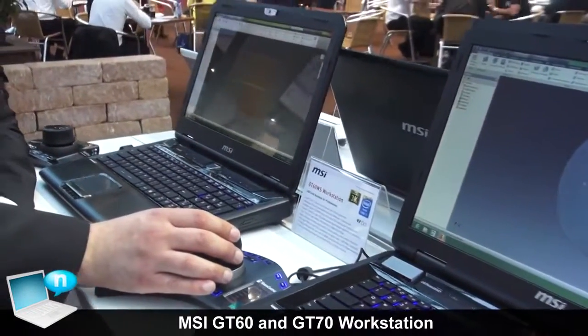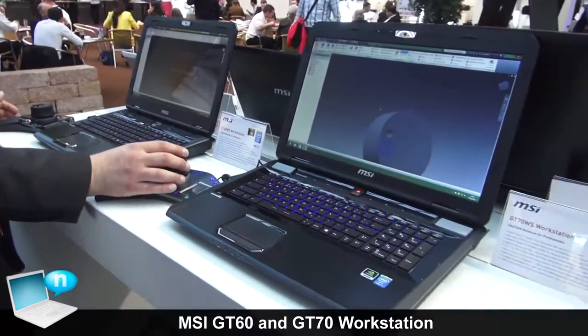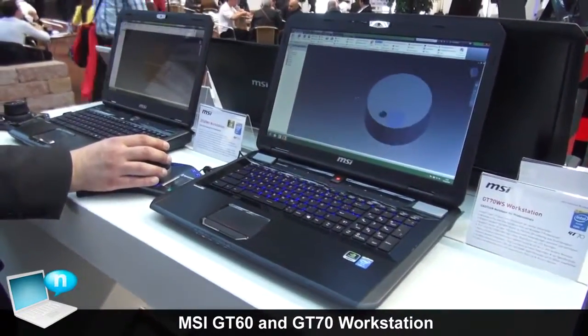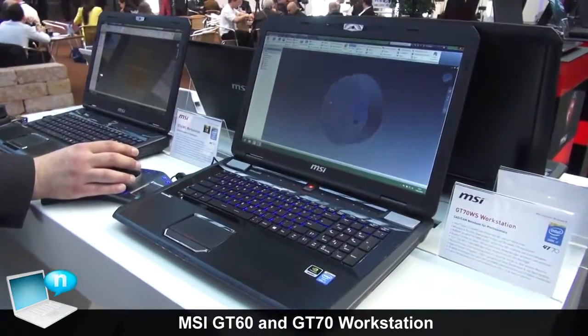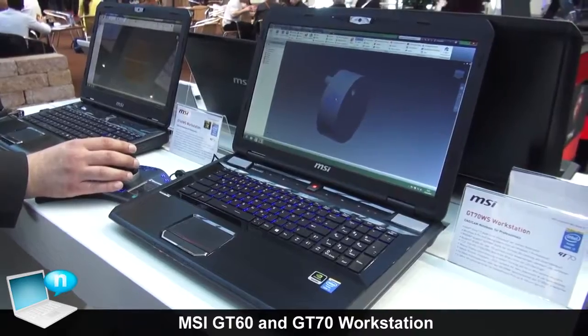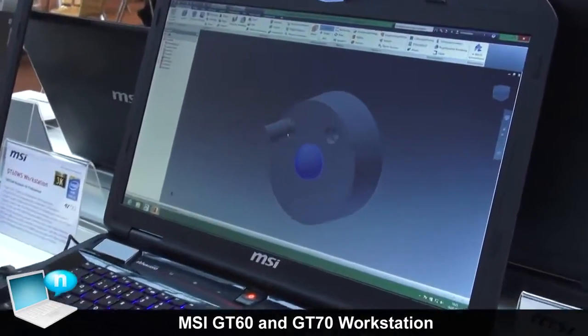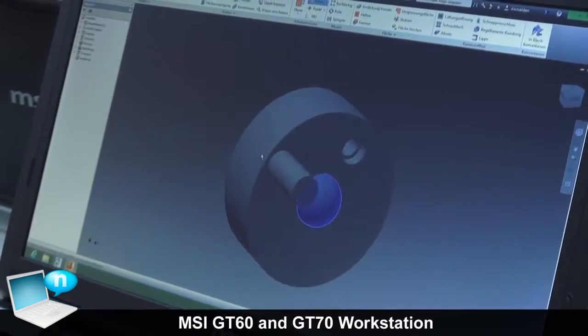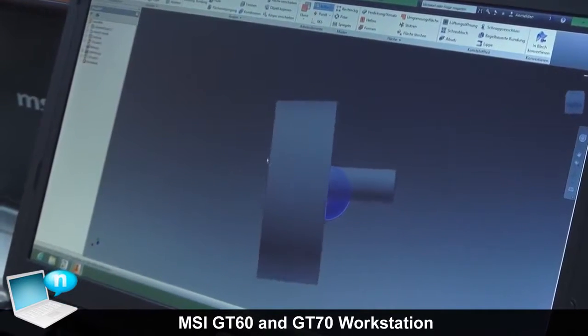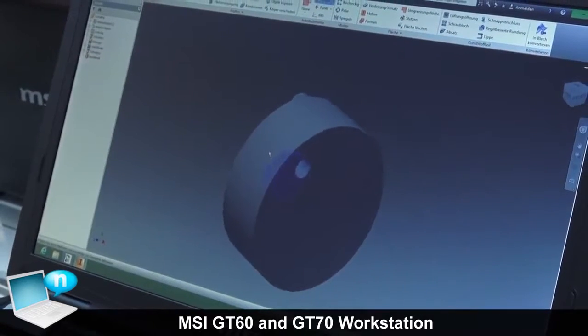The main ingredient is the NVIDIA Quadro graphics. We have the newest ones here, like the 4100M or the 3100M — the newest NVIDIA Quadro graphics specially optimized for high-end applications like CAD, CAM, or video editing, with certified drivers to really make sure that your application runs in the best way on these notebooks.